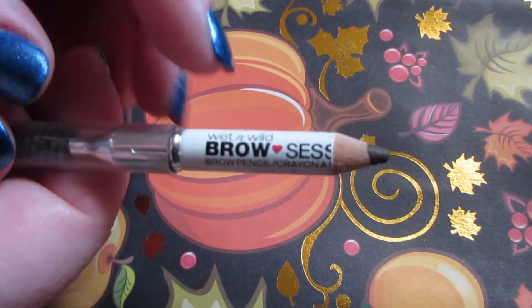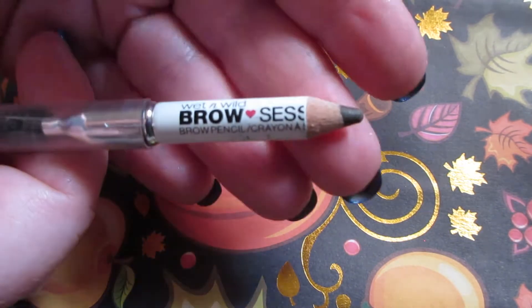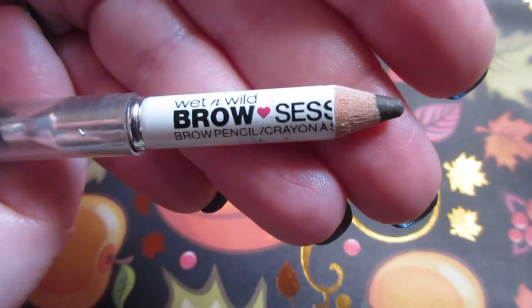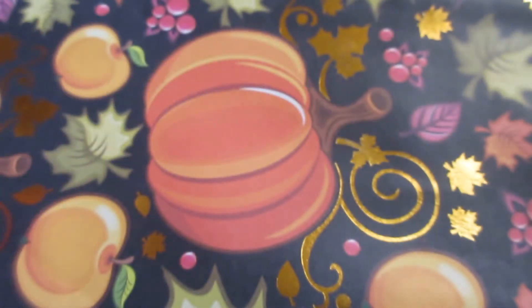The Wet and Wild Brow Sessive pencil — I will say there's definitely been progress on this last month. You could see definitely more of the 'Sessive' word, and I did make progress on the pencil.